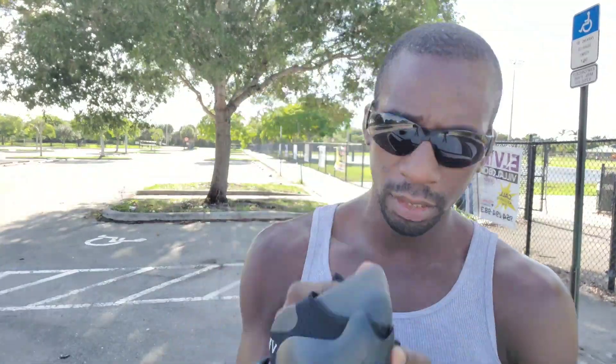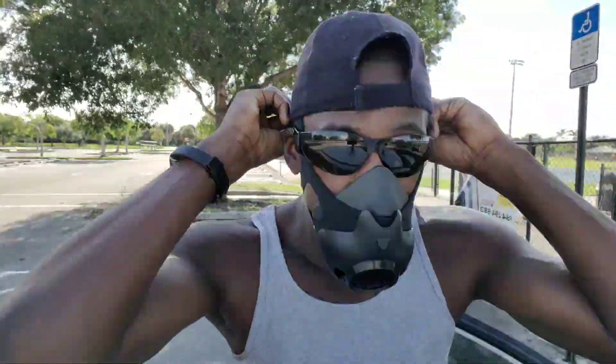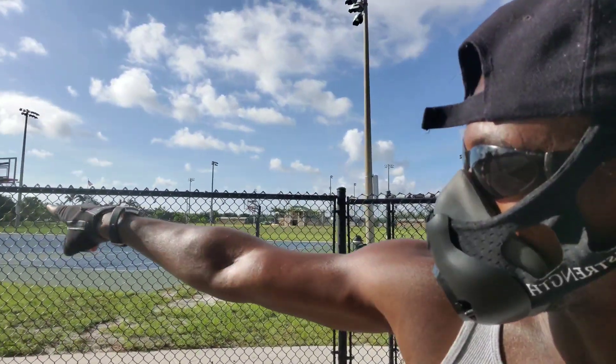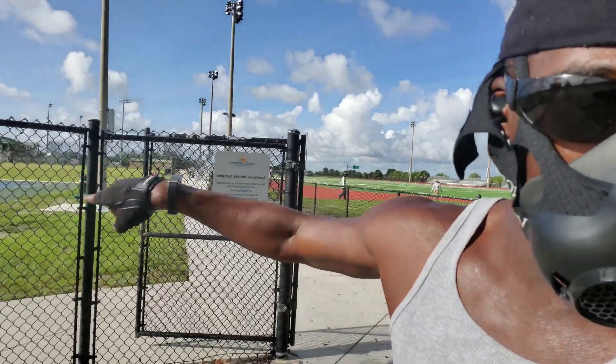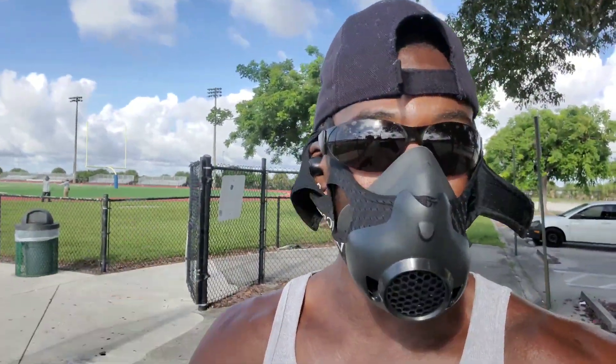Let's start — got the mask here, put it on, and knock out this run. This video is not sponsored but there are some affiliate links in the description box below. I'll start here, make a left, go back there, another left, come back west, another left, come back south — just going in circles around this park, maybe going outside the park too, whatever it takes to knock out half a mile.